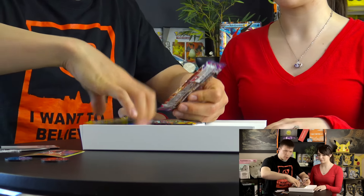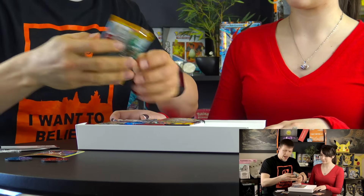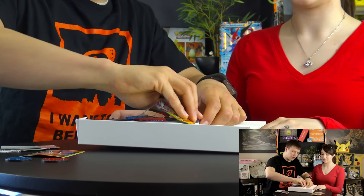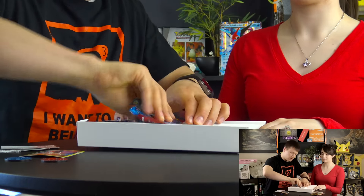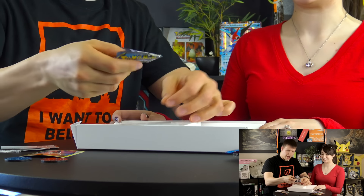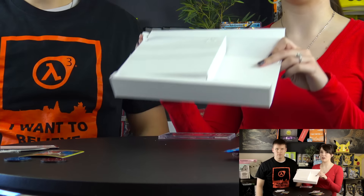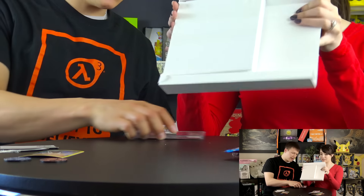So far this is not going as well as we'd hoped. You get a Phantom Forces, an XY Flash Fire - and apparently Flash Fire packs are really expensive. You also get Roaring Skies, XY, and Ancient Origins - that one blew open right away. Wow, this is crap.